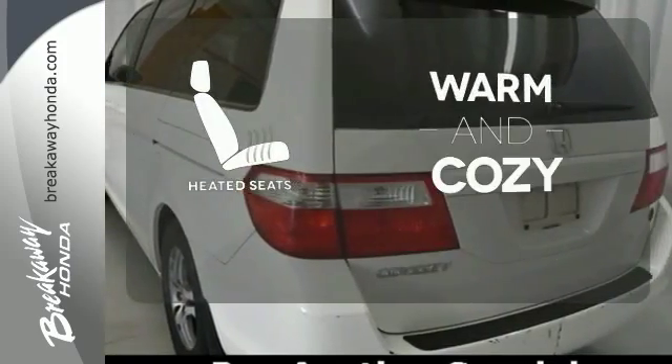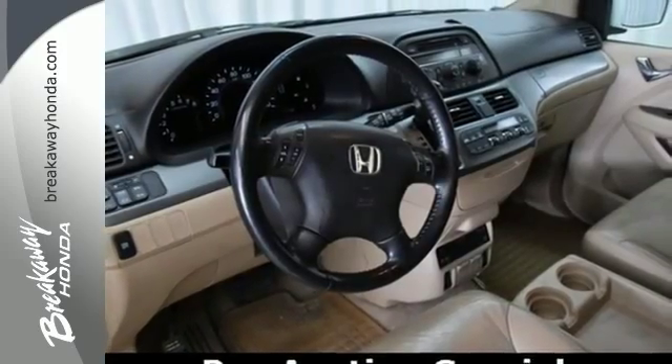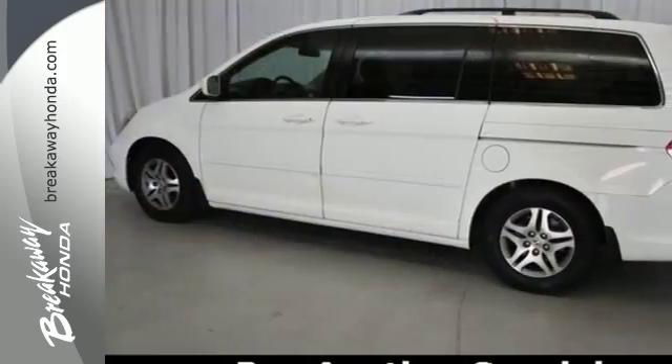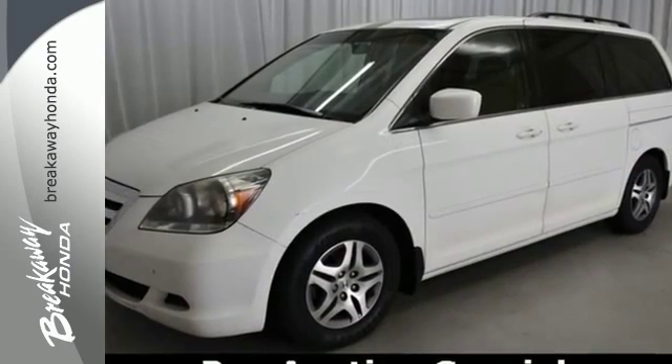Wrap yourself in the comfort of heated seats. With the highest resale of any of its competitors and unsurpassed Honda quality, this Odyssey is one you won't want to miss. Take it for a test drive today.